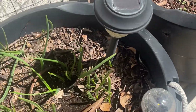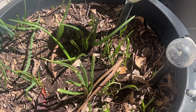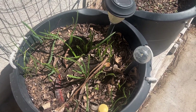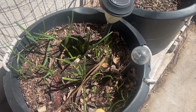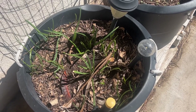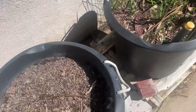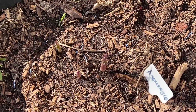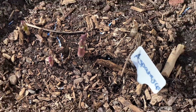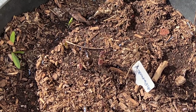I also have some onions growing — they're doing really well. There are red onions, yellow onions, and white onions in here. I planted these from onion sets in early February and they've survived a couple of frosts. My asparagus also made it through these freezing temperatures. I'm getting some nice thick spears — we'll wait until they're about six inches, which is the recommended length to start harvesting.